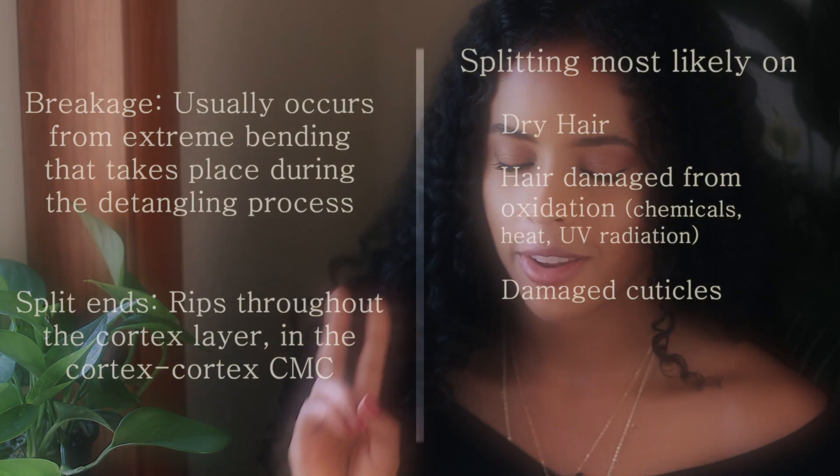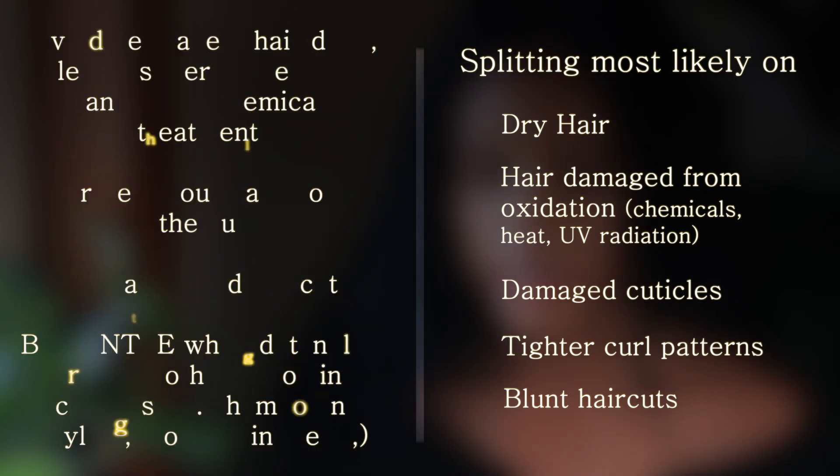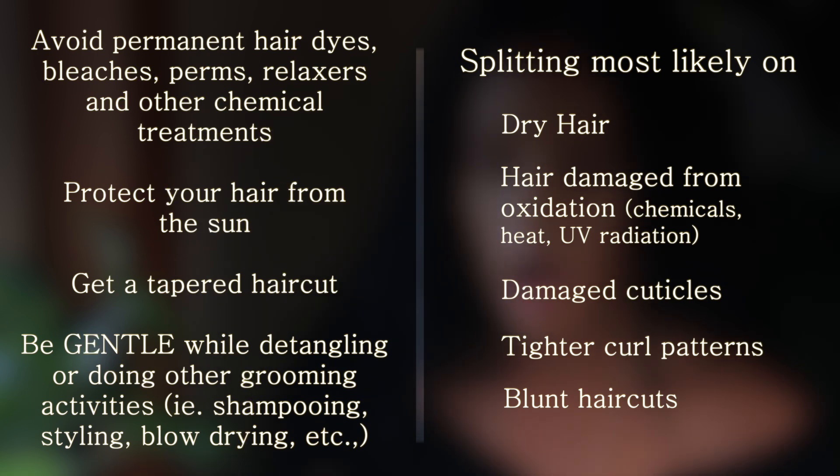Now it is time to talk about how we can actually prevent split ends from happening. Based on our summary, we can find a few ways to go about preventing split ends, such as avoiding chemicals, excessive heat, and sun exposure; opting for a tapered haircut versus a blunt one; making sure that you are gentle during the detangling process; and also being conscious about our grooming activities.